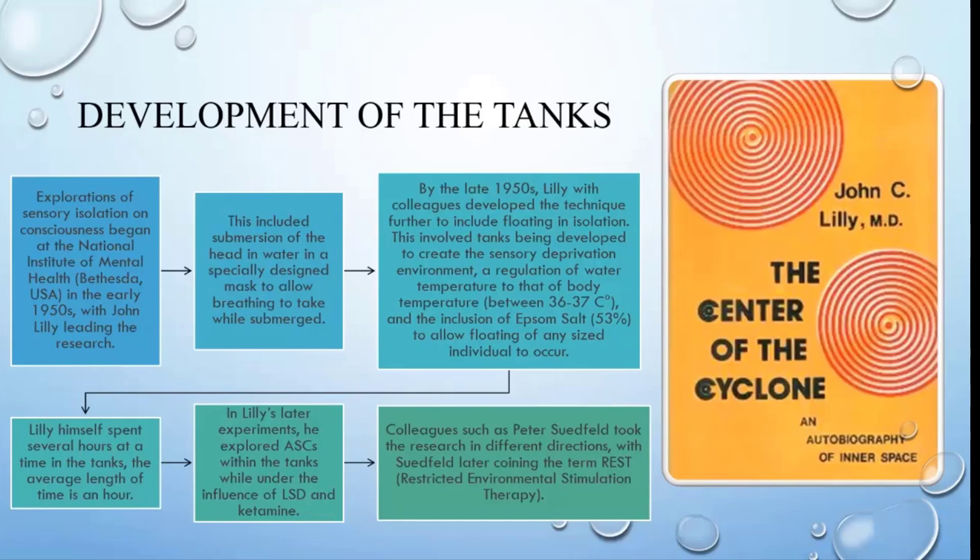John Lilly himself spent several hours of time inside the tanks, and this was also incorporated with psychedelic substances. He was exploring altered states of consciousness, wanting to look at what was essentially going on when people spent long periods of time in the darkness. This extended from studies in psychology where people were put in rooms deprived of light, unable to know whether it was daytime or nighttime, or even sent to live in a cave for a few weeks.